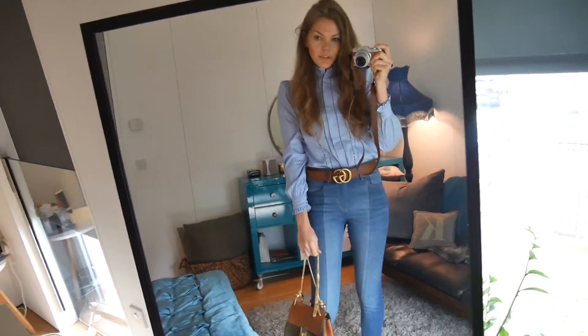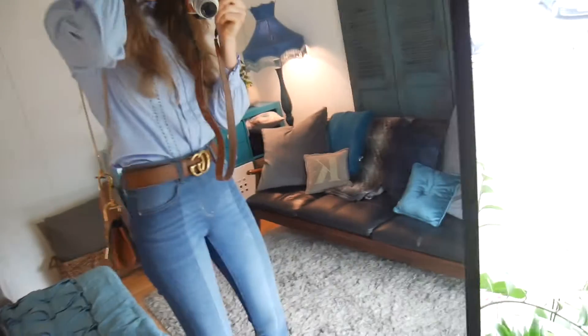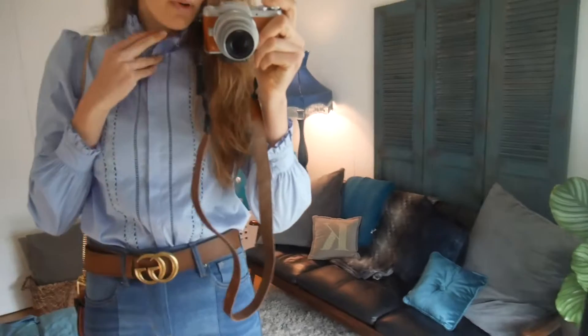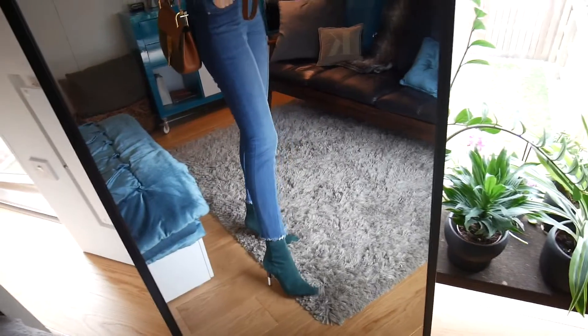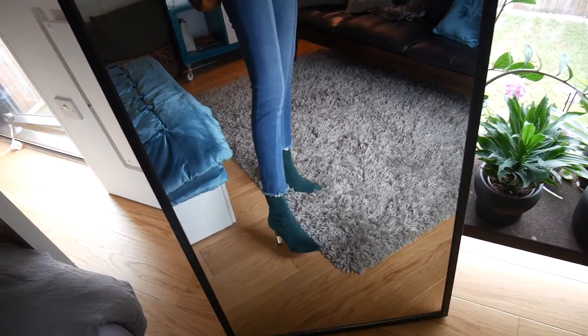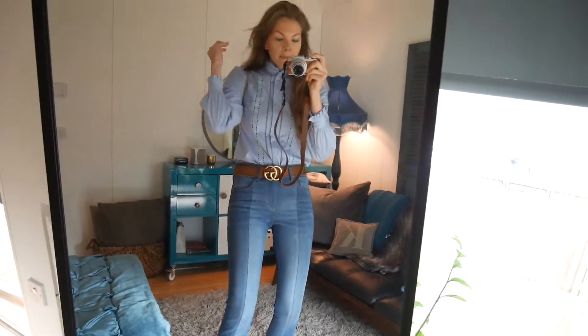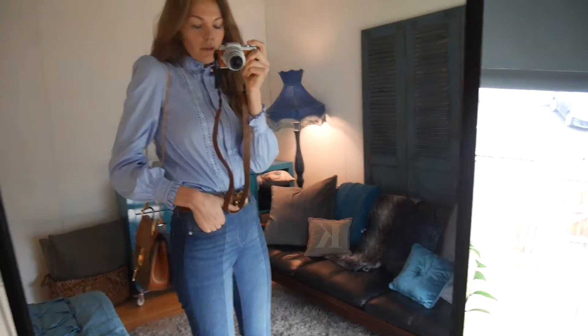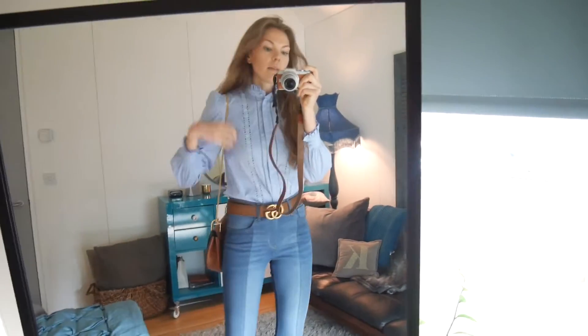We are going for some lunch and this is what I'm wearing right now. I'm just wearing a shirt from Marks and Spencer's, my Levi's jeans that are like two-toned, boots from Kurt Geiger, and my Chloe bag and my little Gucci belt. So quite simple. I'm just going to throw my camel coat over and I'm ready to go. I do really like these boots — they have kind of a wooden heel.